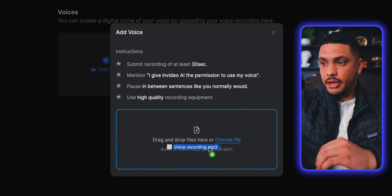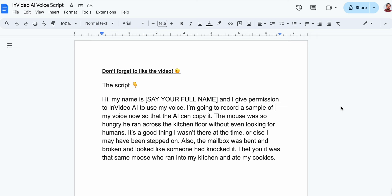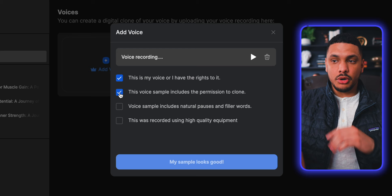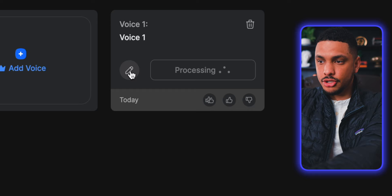You don't need a fancy microphone or anything like that. You can simply record your voice on your phone or on the built-in mic within your computer. Once you have that audio file, bring it into InVideo and upload it. It gives you some instructions on things you should do for your audio recording. In the video description, I left a link to a Google Doc with a 30-second script you can use for your voice recording. Once the recording has been uploaded, your new AI voice will appear, and I'm going to change the name to "Joshua's voice" and click use.